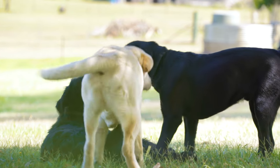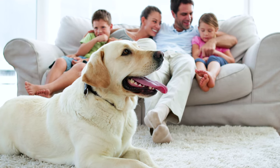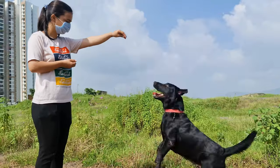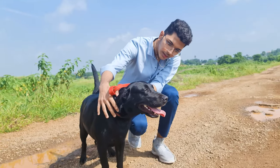Ultimately, whether a Labrador is black, yellow, or chocolate, they all share the same core characteristics that make them beloved members of many families. They're all outgoing, intelligent, and adaptable dogs who are full of energy and have a strong desire to please.